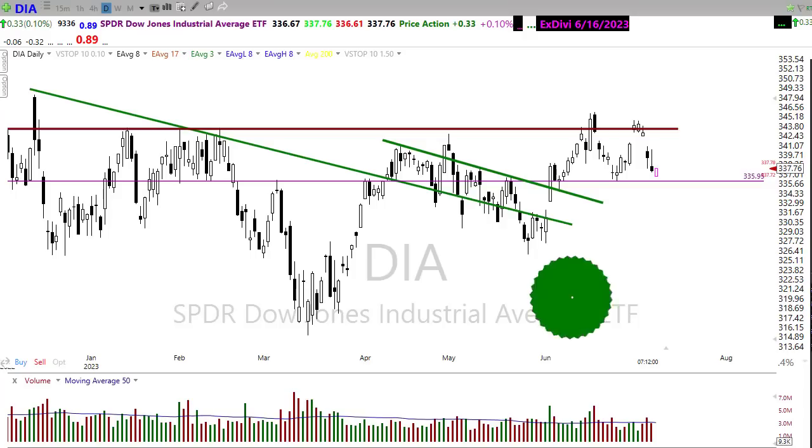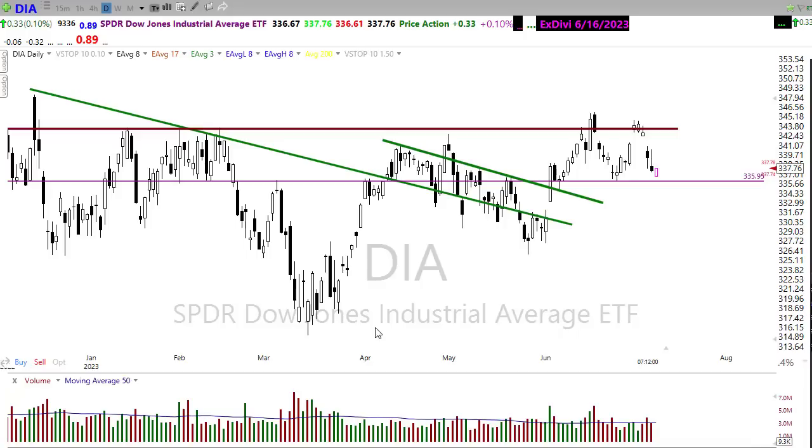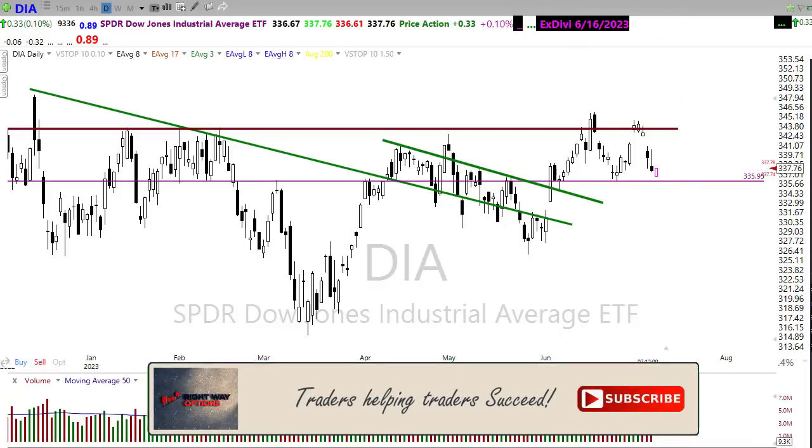Good morning once again everyone, and thanks so much for being here. I do truly appreciate it. Let's take a peek at these charts and see if we can figure out how we might want to approach the market for today.